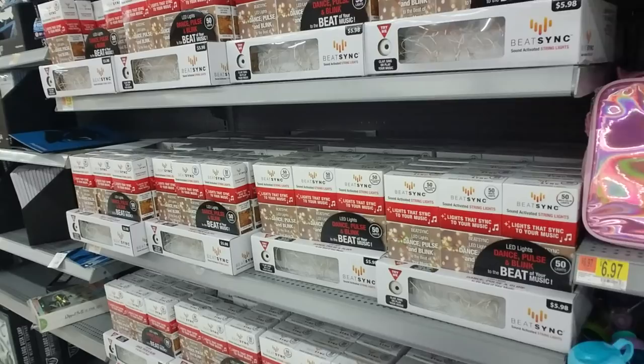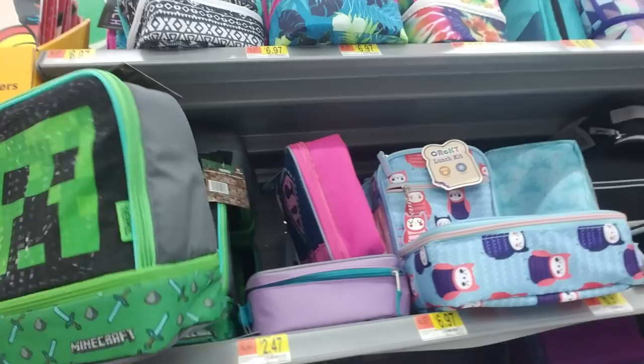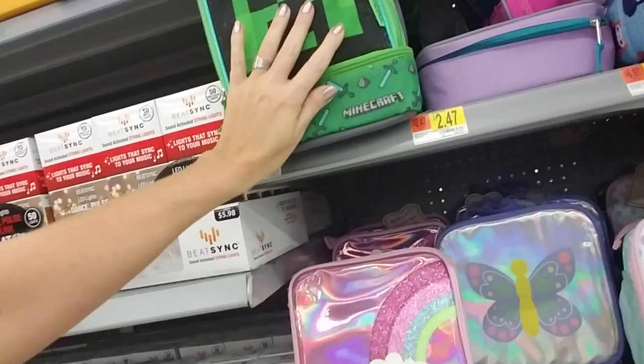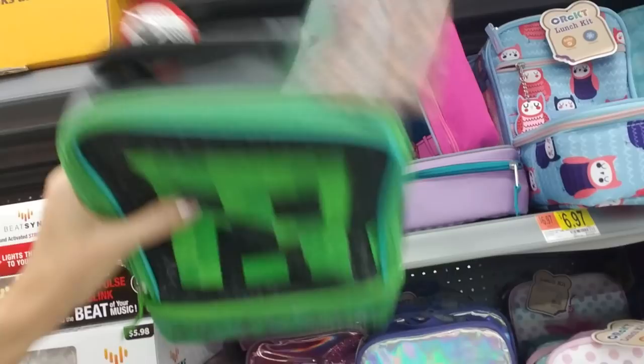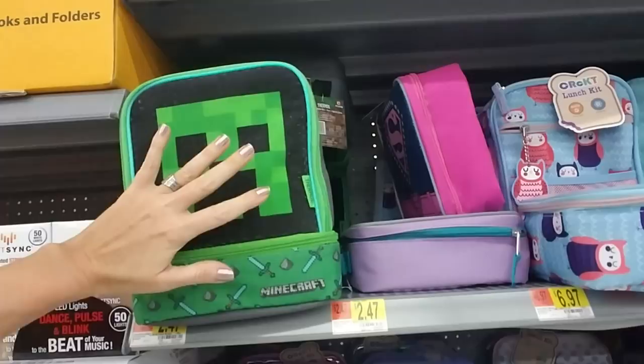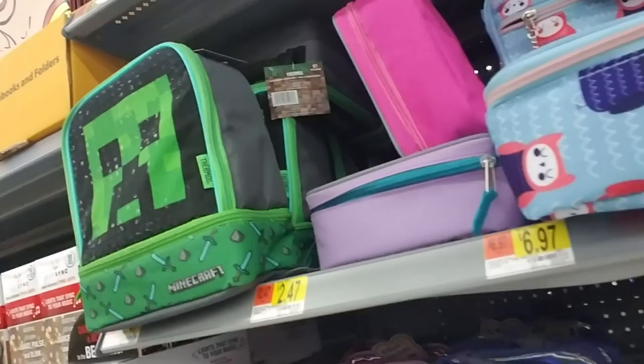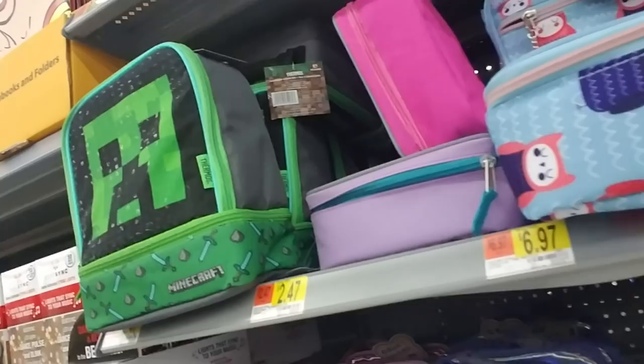I don't know what this has to do with school, but Beatsink String Light — this is just random stuff. They have a Minecraft lunchbox, and my younger son would like that. I may have to ask him if he's interested. It won't stay up. This is my thermos — he would love that. He's had the same lunchbox for about three years, this little race car lunchbox that he uses every year.